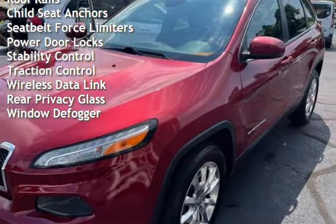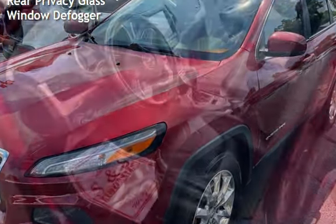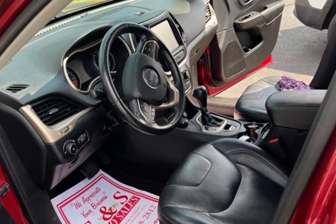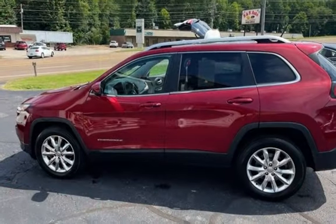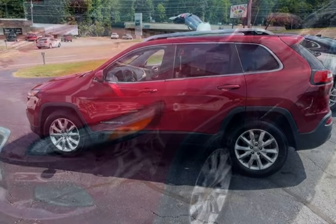Additional features include universal remote, digital odometer, external temperature display, group rails, child seat anchors, seat belt force limiters, power door locks, stability control, traction control, wireless data link, rear privacy glass, and window debugger.